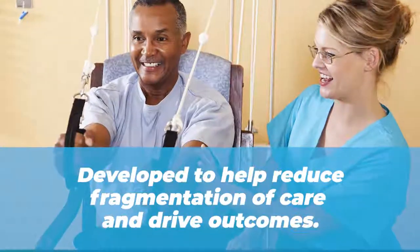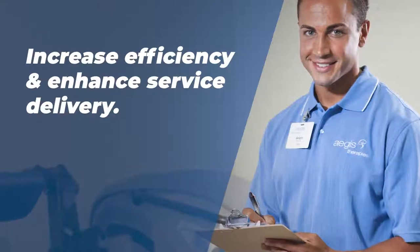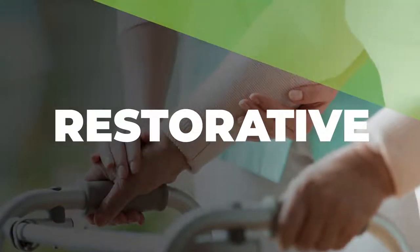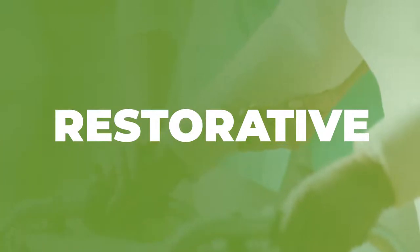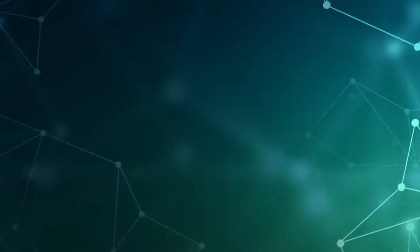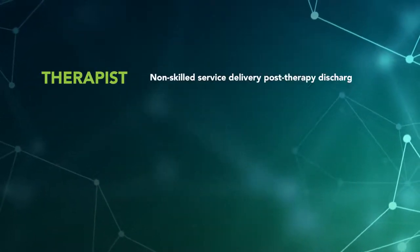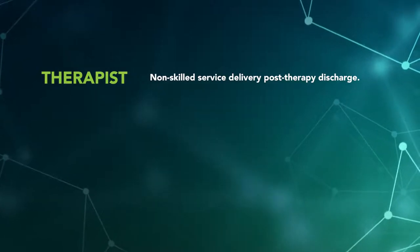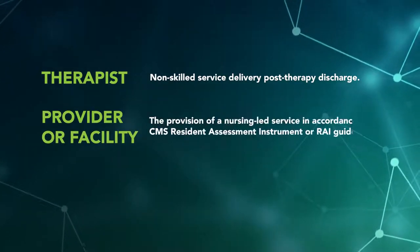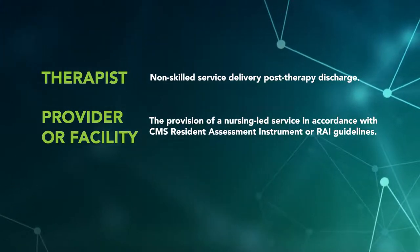One of the ways that facilities can increase efficiency and enhance service delivery is through a restorative care program. Historically, the term restorative has been used in many different contexts within the industry and as a result has produced some confusion. For example, a therapist often describes it as non-skilled service delivery post-therapy discharge. A provider or facility often describes it as the provision of a nursing-led service in accordance with the CMS Resident Assessment Instrument, or RAI, guidelines.